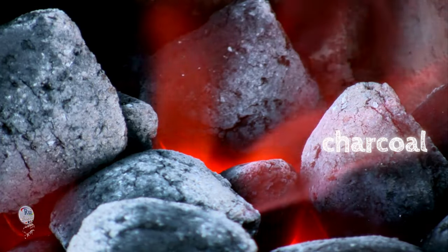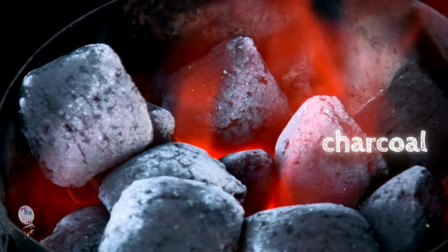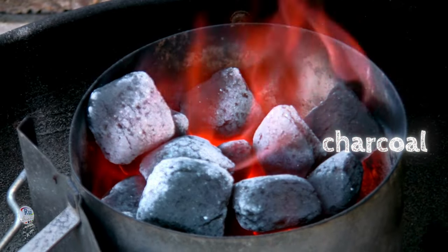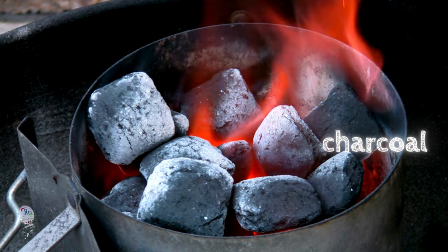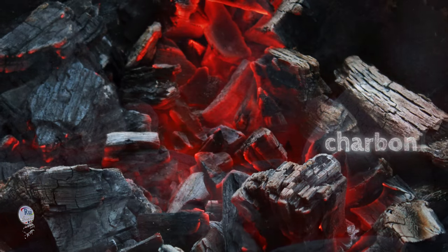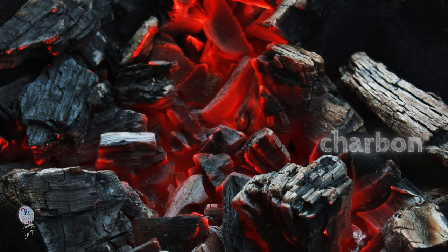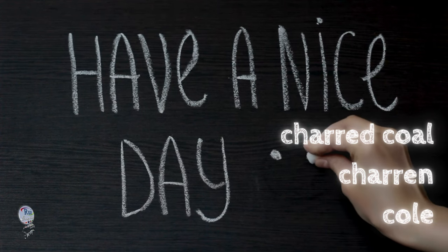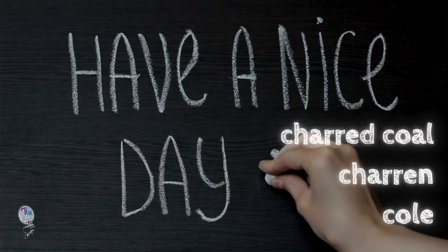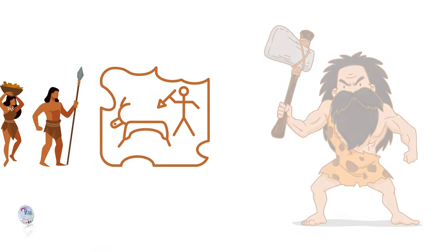Charcoal, the black, porous char we use for grilling and drawing, has a surprisingly murky origin story in the world of words. While the earliest known use of charcoal appears in Middle English around 1400, the exact etymology is debated. One theory suggests it might be linked to the old French word 'charbonne' for charcoal. Another theory breaks it down as 'charred coal,' from Middle English 'charon,' meaning to turn, and 'coal.' This ambiguity might stem from charcoal's long history, as people likely used it well before the widespread use of mine coal.